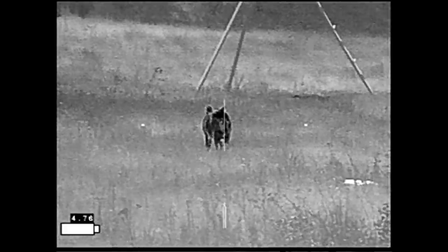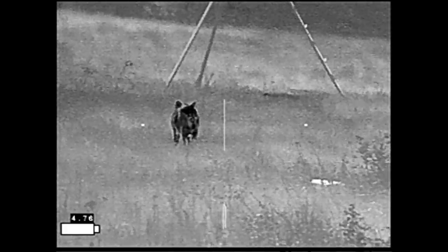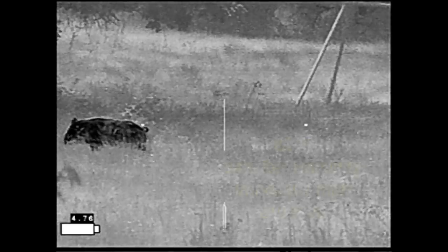We got there just before dark, got in the stand about 8 o'clock. By 9 o'clock the hog was walking by the stand, only about 10 yards away, walking through the woods.